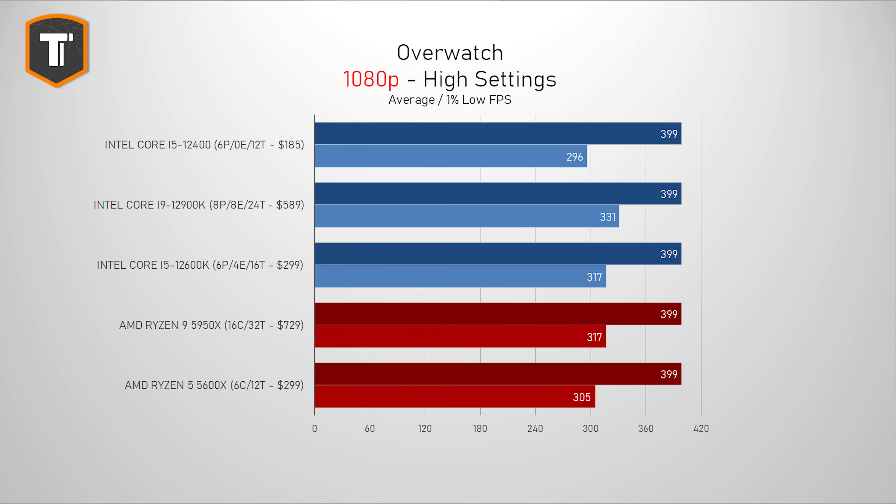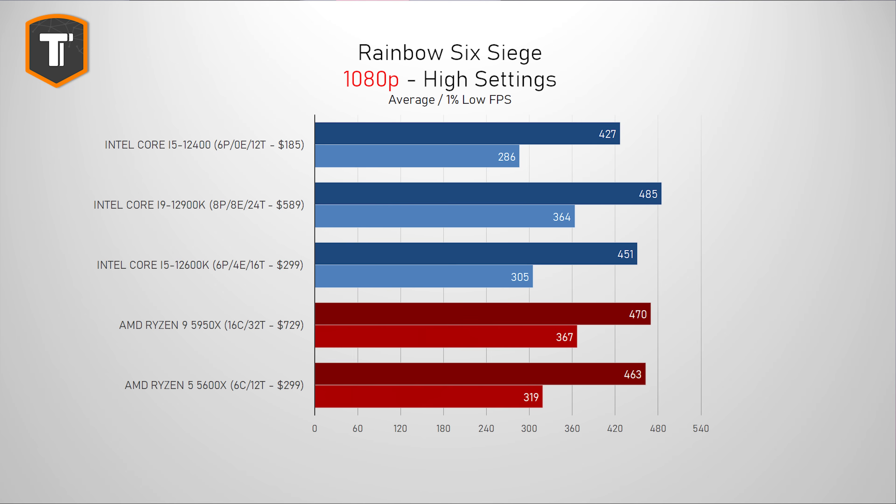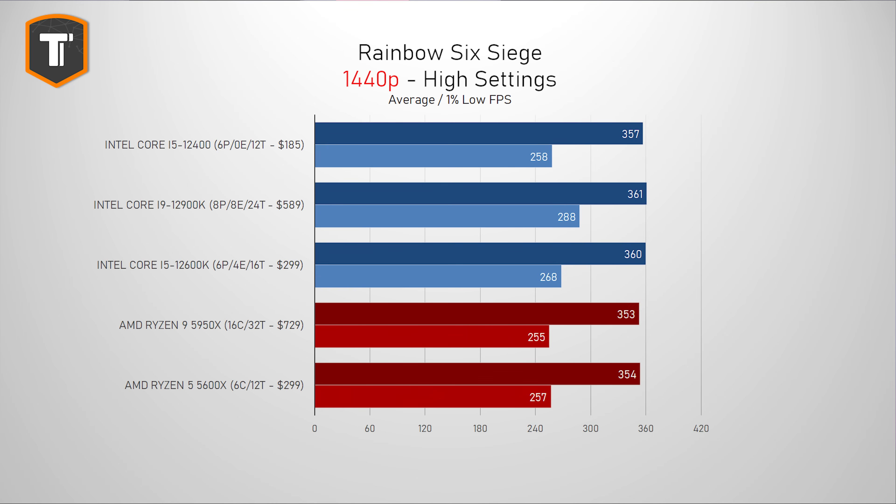In Overwatch, it also doesn't really seem to matter which of these CPUs you buy. The 1% low is slightly behind the 12600K and the 5600X, but it doesn't make a real difference even with the fastest, most expensive gaming monitors you can buy today, and that goes for both 1080p and 1440p resolution. Rainbow Six Siege is a bit more interesting. All CPUs are putting out enough FPS that you probably won't notice the difference when gaming, but we are seeing some measurable differences between these processors. The 12400 is trailing behind both the 12600K and the 5600X, so if you own a 360Hz monitor you might want to know that. On 1440p, the gaps close once again and we see little to no difference.